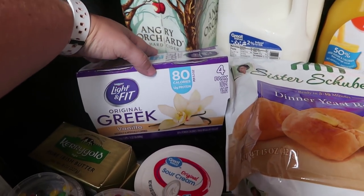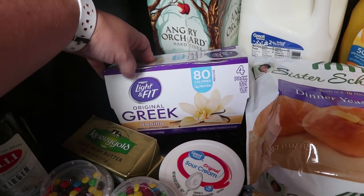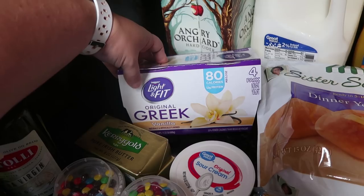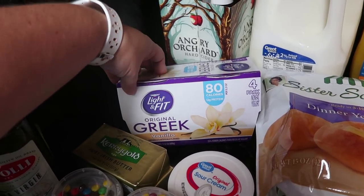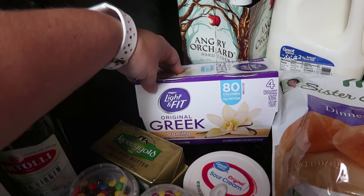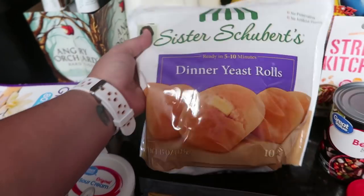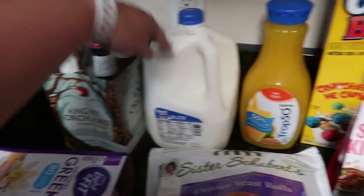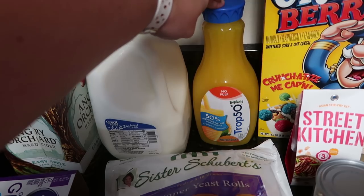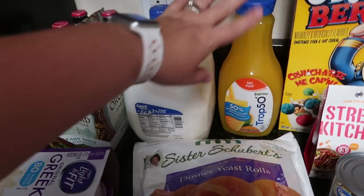I'm going to be having yogurt and granola this week for breakfast or a light snack. I picked up the Dannon Light & Fit Original Greek Vanilla Yogurt — a four-pack, 12 grams of protein, 80 calories per pack — haven't tried it before. Got some dinner rolls for a few meals, one gallon of milk, and just a half container of orange juice since the kids haven't been drinking as much lately.